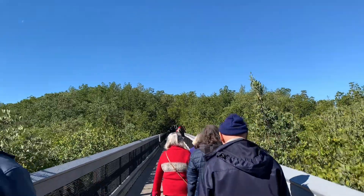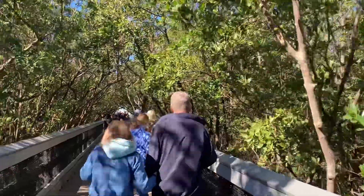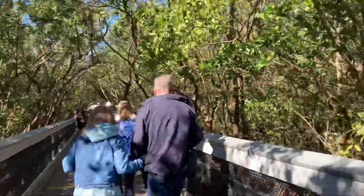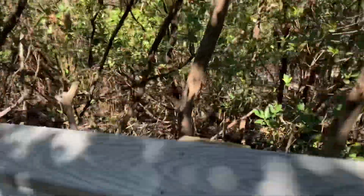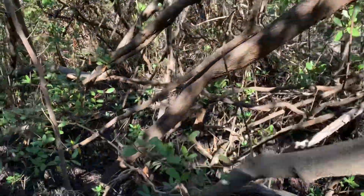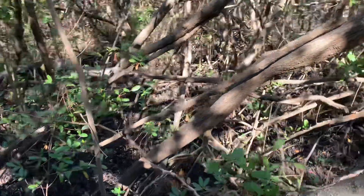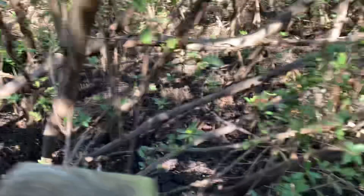We got to see the beautiful area of mangrove. Mangrove plays such an important role to Florida sea life. It's a breeding ground for the fish to lay eggs and the eggs stay safe there, due to the tightness of the stem and the root of the mangrove, so it's hard for the predator to get to the eggs.